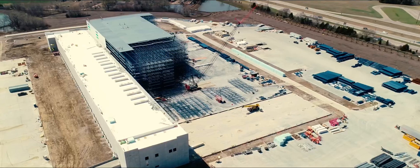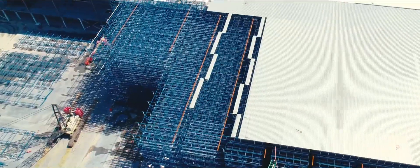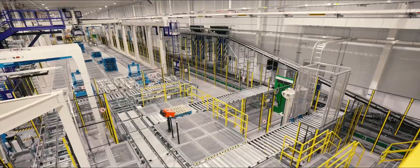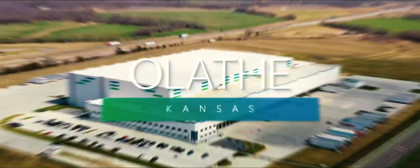At Lineage Logistics, we're designing the next generation of temperature-controlled warehouses, and we're delivering them today. Introducing our newest, fully automated, state-of-the-art cold storage facility: Olathe, Kansas.